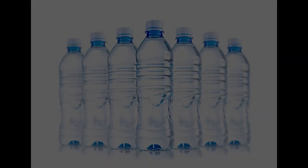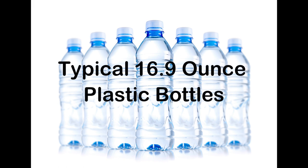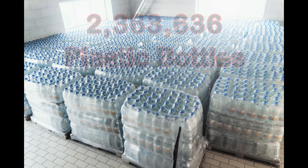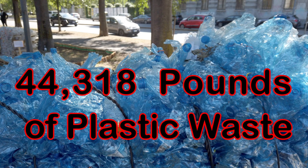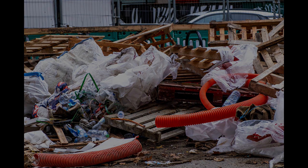The environmental impact is also quite significant. The water is usually supplied in 16.9-ounce plastic bottles. Each bottle contains three-tenths of an ounce of plastic. The 312,000 gallons of water from the previous example will require 2,363,636 bottles. Surprisingly, those bottles equate to 44,318 pounds of plastic waste. Additionally, the water is shipped on wooden pallets, and in this example would require 1,177 pallets. After the event, all of these will likely be landfilled instead of being recycled.